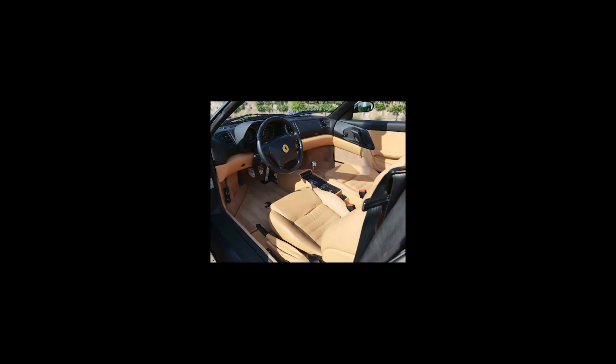On Bring a Trailer today, a black over tan 1997 Ferrari F355 Spider with 35,000 miles sold for $95,000. Acquired here three years ago for $66,000 — well done. This was a fair sale today. The interior color is not my favorite; however, it is in immaculate condition.